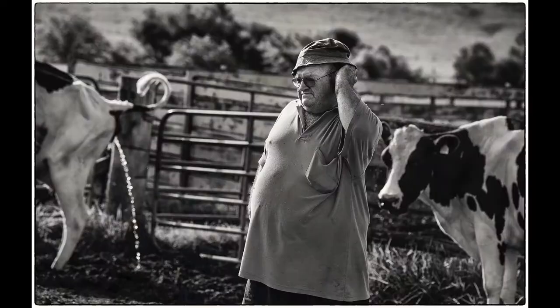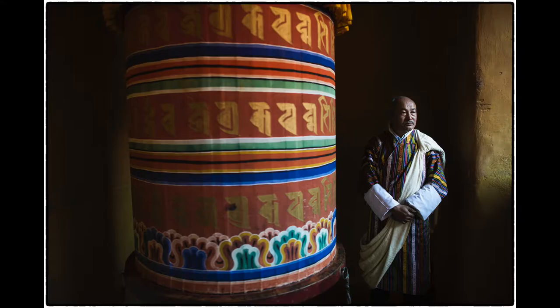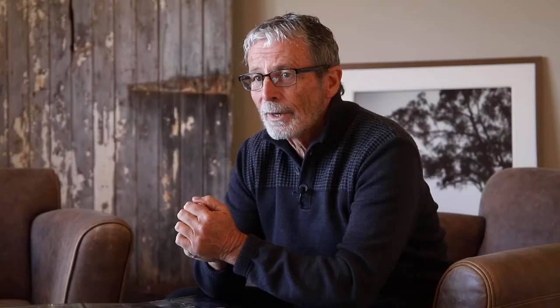We just got back from Bhutan, which was an amazing experience — we had nine photographers with us that we were teaching. There's nothing like shooting people for real: real life shots of people farming, walking through the streets of Bhutan or anywhere in the world. Other places we've been — we did workshops up at Hamilton Island for many years, running one up there for 15 years and we didn't miss a year.